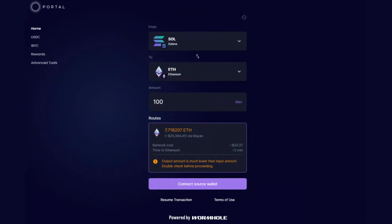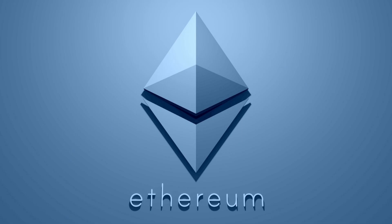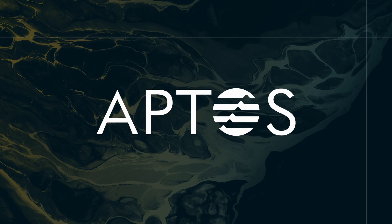First up is the Portal Token Bridge, built on the Wormhole Protocol. This bridge stands out for its massive list of supported blockchains, including Ethereum, BNB Chain, Solana, Polygon, and less common networks like SUI, SEI, NIR, and Aptos.